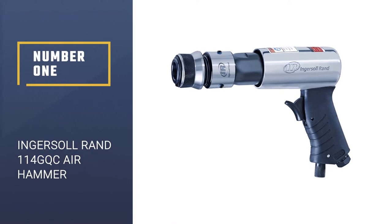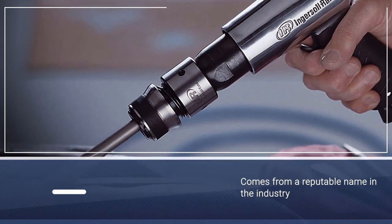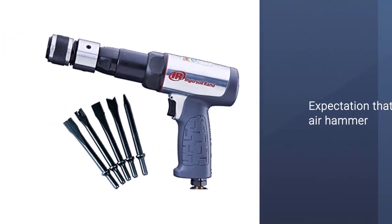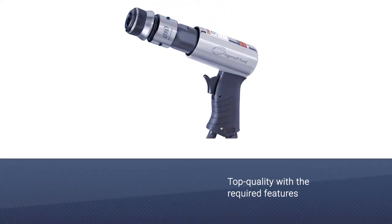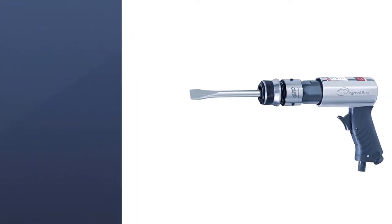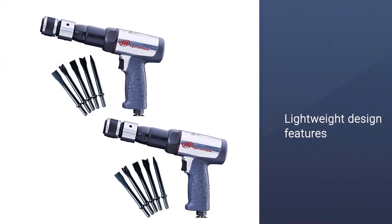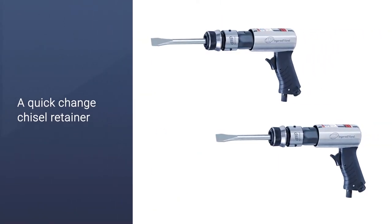Number one, most popular: Ingersoll Rand 114 GQC air hammer. This pneumatic air hammer comes from a reputable name in the industry, Ingersoll Rand, so there is an expectation that it will be top quality. The 114 GQC lightweight design features a heat-treated piston for strength, a quick-change chisel retainer, and a long alloyed steel barrel. These components embody the ergonomic design featured by this pneumatic hammer.